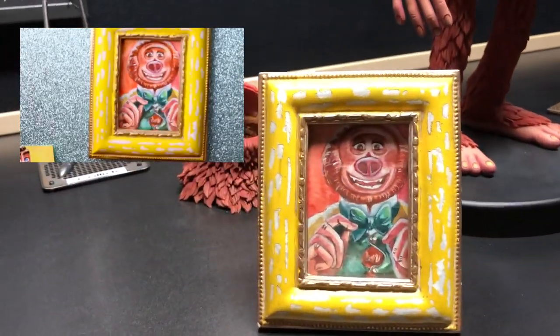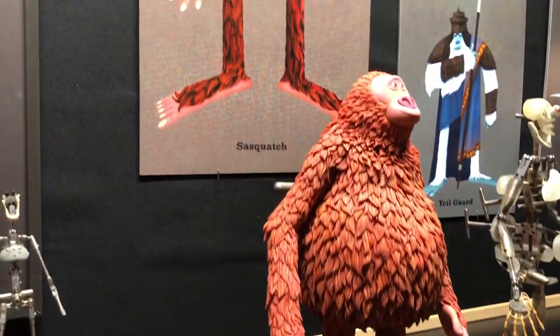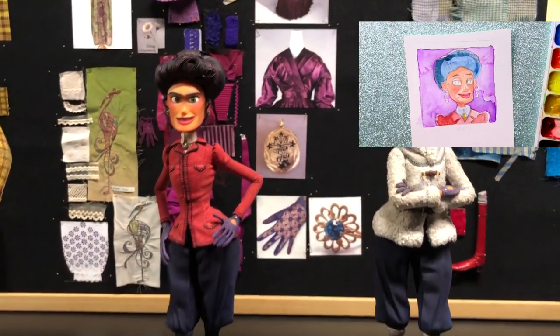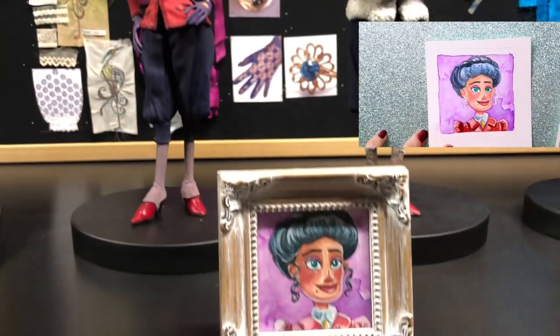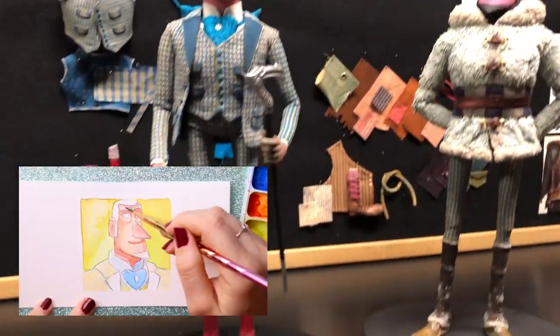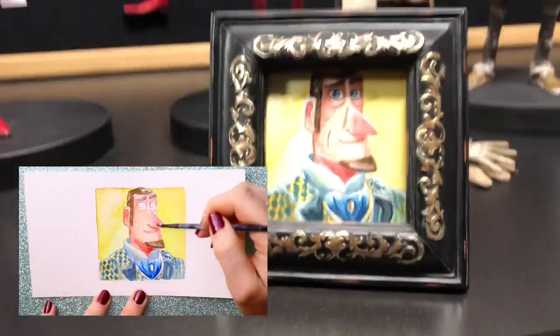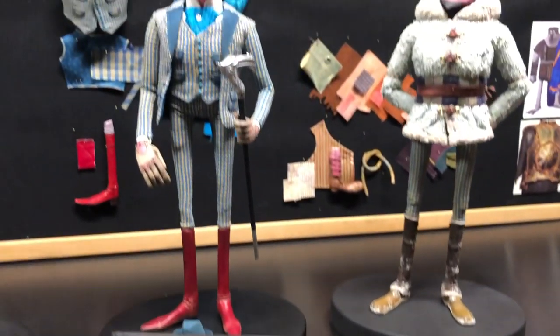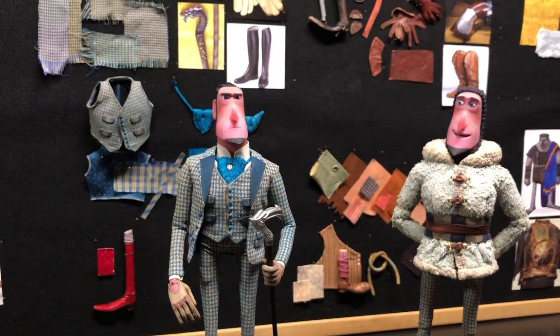This entire experience was amazing — thank you so much to Laika and Annapurna for flying me out here to see the Missing Link set, the puppets, and everything. I also got to make little mini watercolors so they could meet the puppets and get pictures of my artwork with the puppets. It's just an art explosion and I'm so inspired. I hope you all go see Missing Link, which is in theaters April 12th — you're not going to regret it!